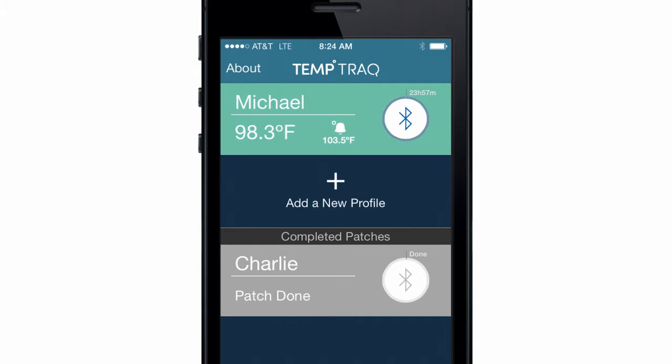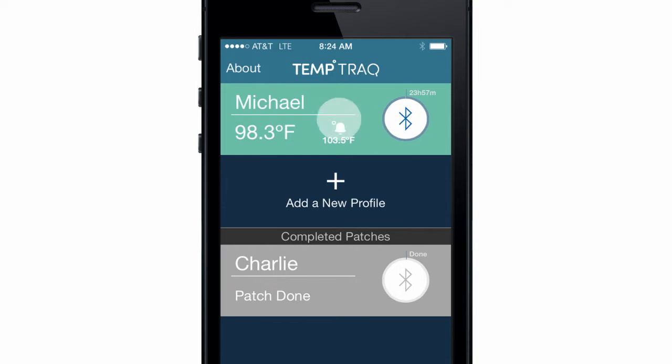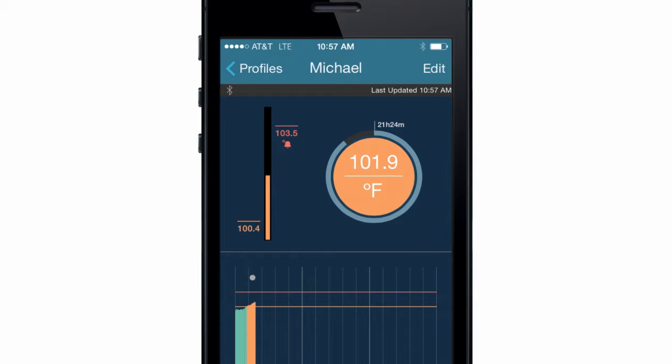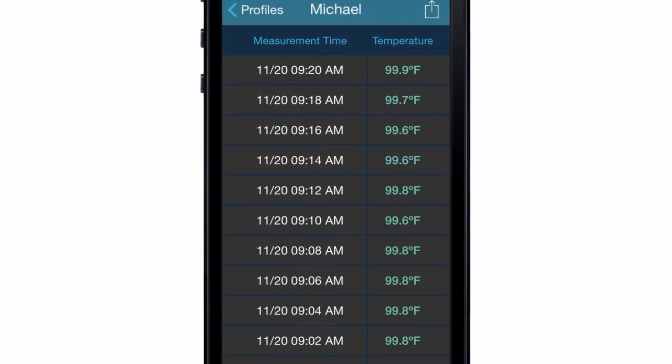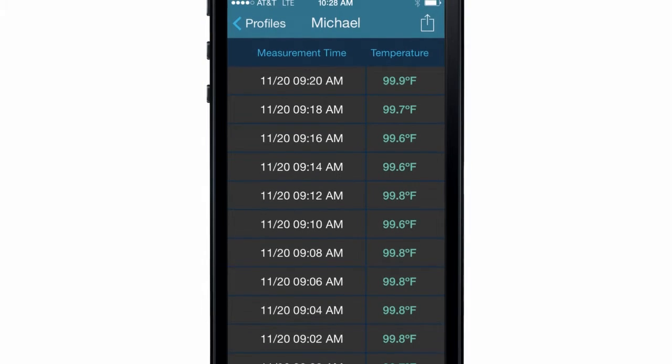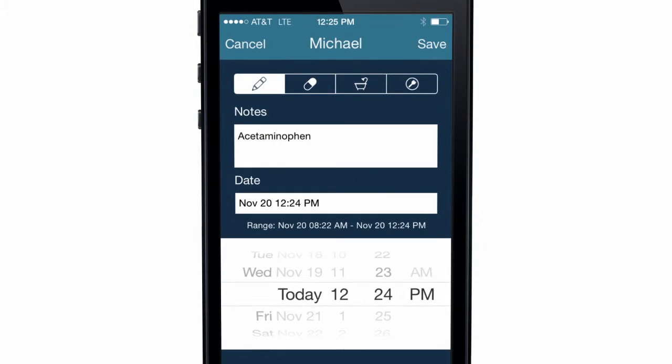TempTrack provides at-a-glance current temperature display, 24-hour wireless monitoring without disturbing your sick child, temperature alerts that tell you when a fever spikes, easy data sharing to keep your doctor and family members informed, and notes to indicate when your child eats, drinks, or takes medicine.